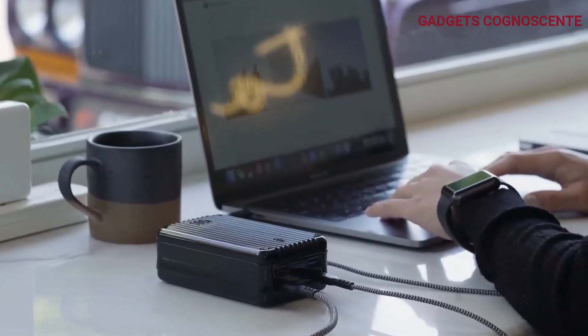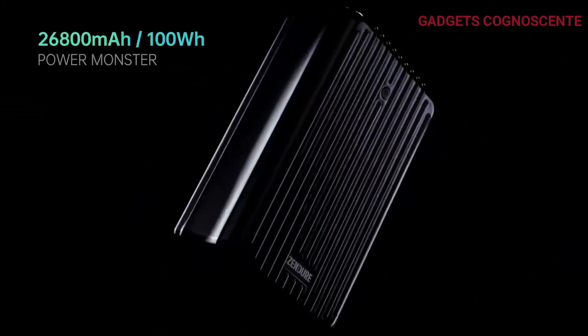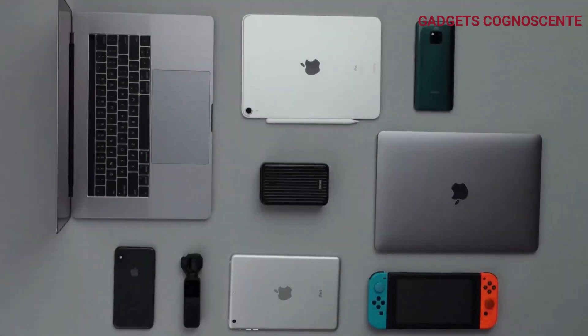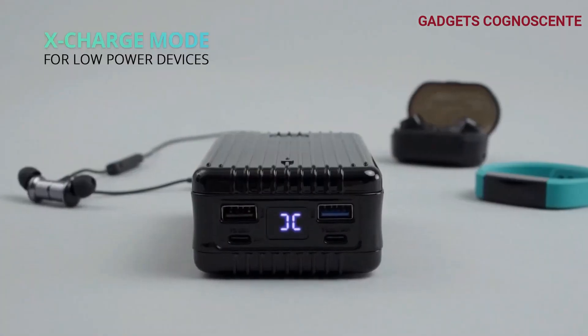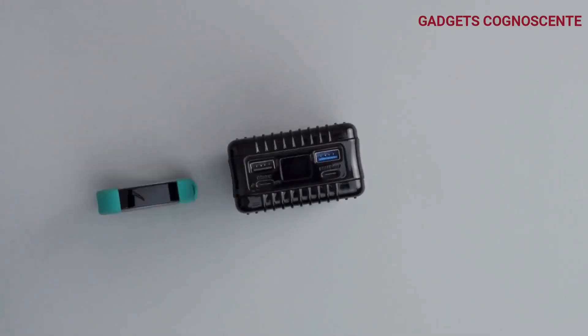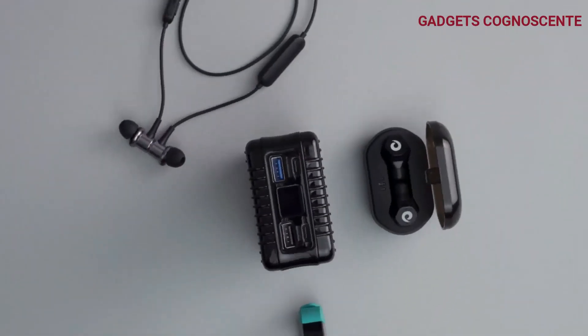When your 16-inch MacBook Pro needs a boost, it takes only 2.5 hours to go from 0% to 100%, provided the laptop isn't in use. With four USB ports offering a total output of 138 watts, SuperTank lets you charge up to four devices simultaneously.